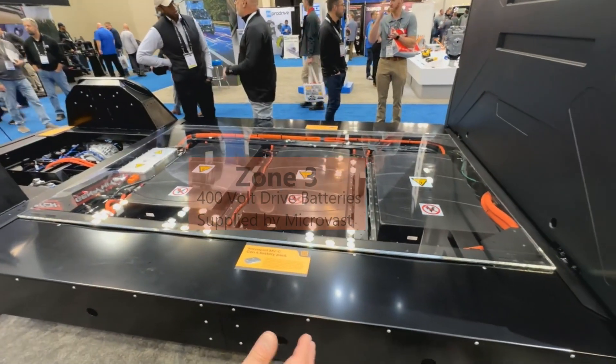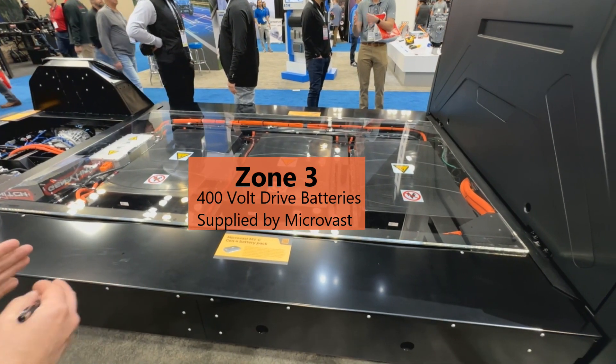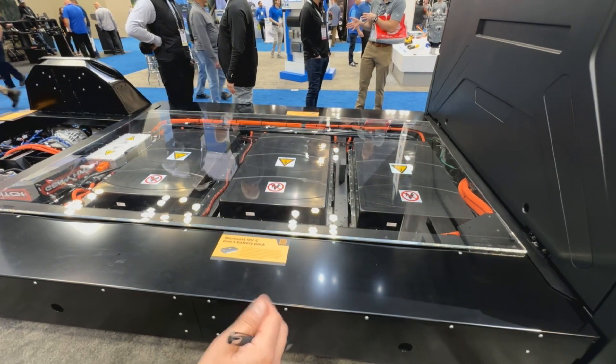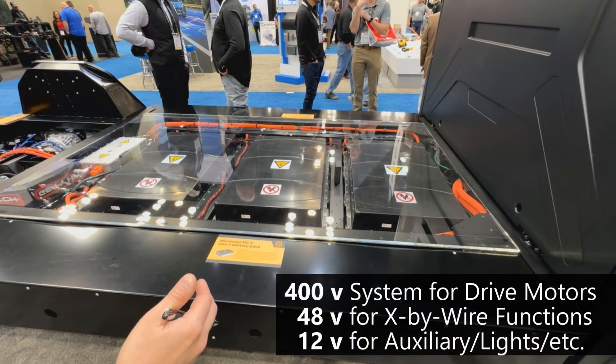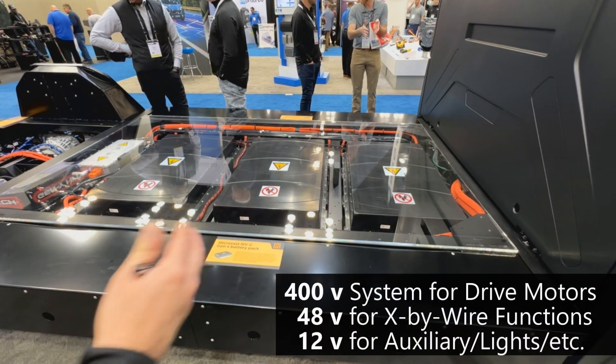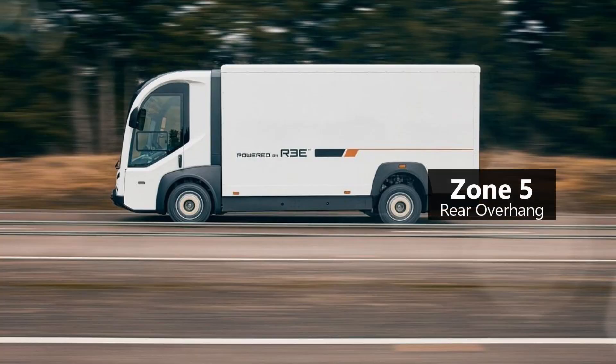Zone three in the middle is where all the high-voltage systems are, and this is the flexible-length section of the truck. We can change the wheelbase depending on whether you want two, three, or four battery packs in the vehicle — the architecture is set up to quickly accommodate that. Zone five is at the rear overhang, and you can decide what configuration you want back there.